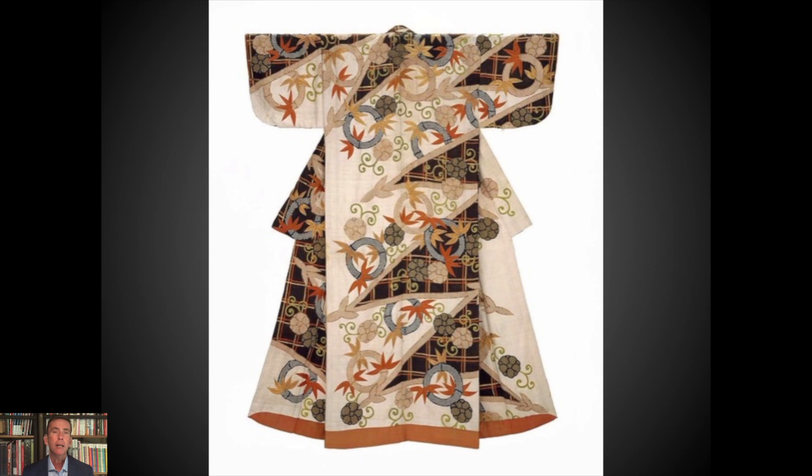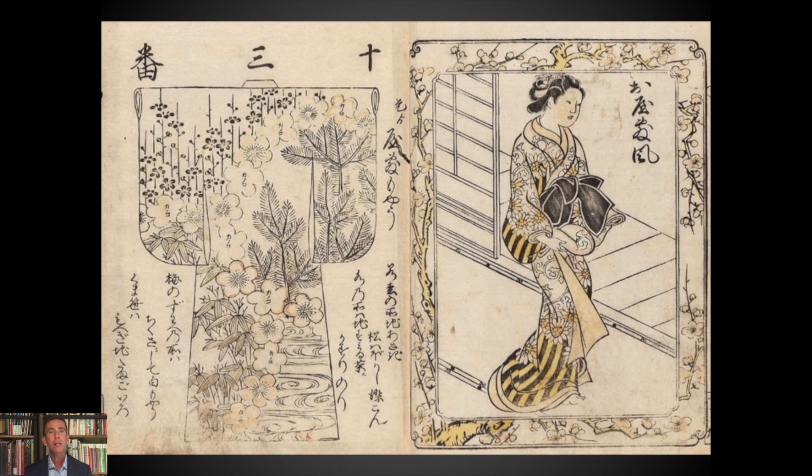With the kimono — kimono literally just means hanging thing — it's a fairly fixed structure. Design was not so much in the cut, but in the surface design and the creative interplay of surface design over a fairly static shape. This is a beautiful kosode from the Edo period, showing just how wonderful and vibrant the design patterning can be.